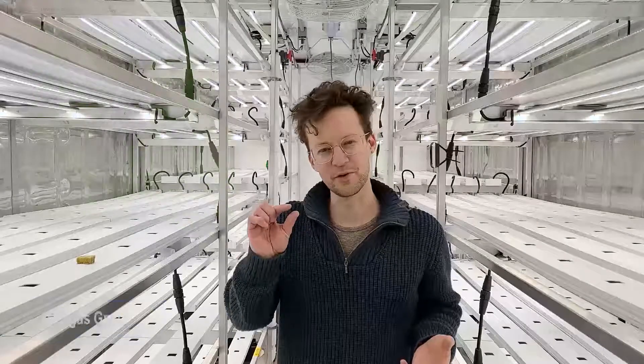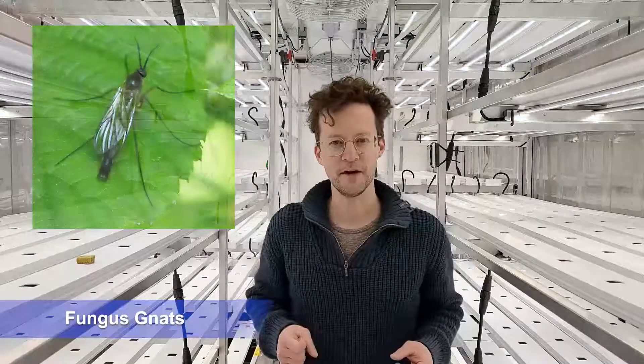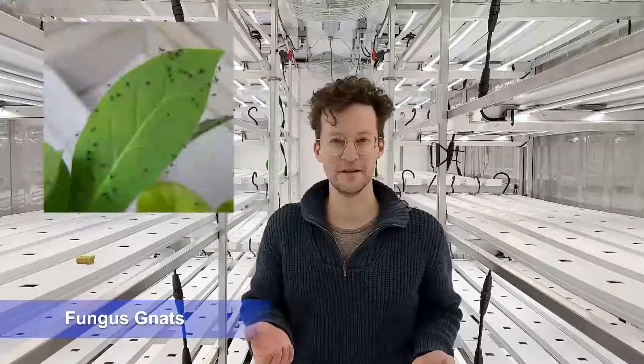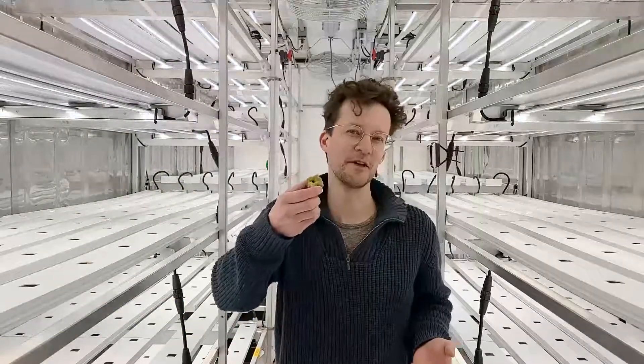Fungus gnats look like really tiny black flies. They tend to fly around quite a bit and are really attracted to surfaces that are consistently moist, so the tops of your grow cubes would be a perfect example of that.